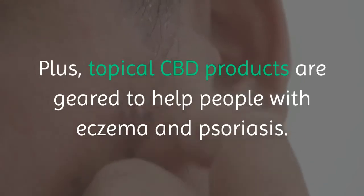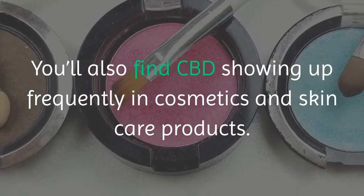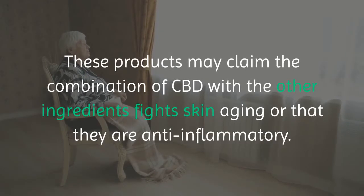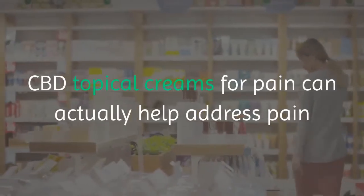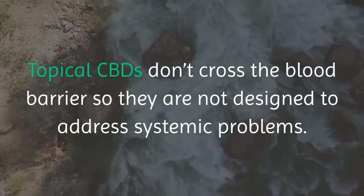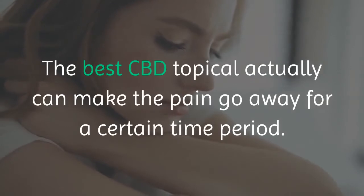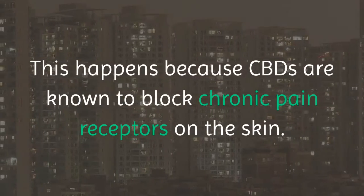Topical CBD products are also geared to help people with eczema and psoriasis. You'll also find CBD showing up frequently in cosmetics and skincare products, where it may claim to fight skin aging or act as an anti-inflammatory. CBD topical creams for pain can actually help address pain or inflammation located at a specific spot of your body, such as on the joints or to cool inflamed and itchy skin. Topical CBDs don't cross the blood barrier, so they are not designed to address systemic problems. The best CBD topical can make the pain go away for a certain time period, because CBDs are known to block chronic pain receptors on the skin.